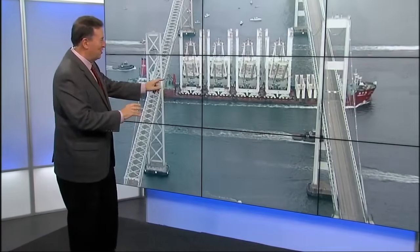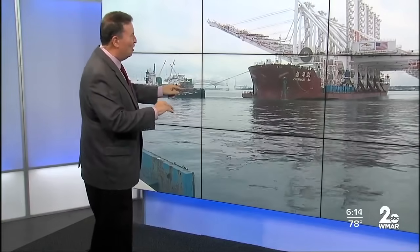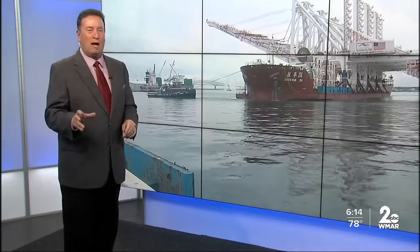There's something to see here. Look at this. This is a Chinese ship that is carrying four huge cranes squeezing under our Bay Bridge here today — just squeezing under. It was an incredible arrival at the Port of Baltimore.